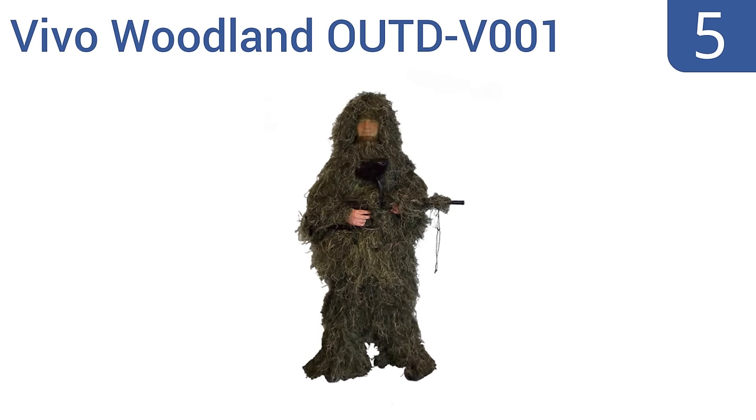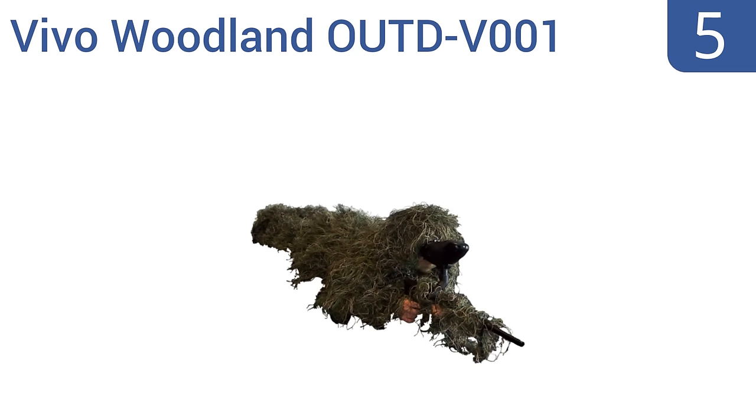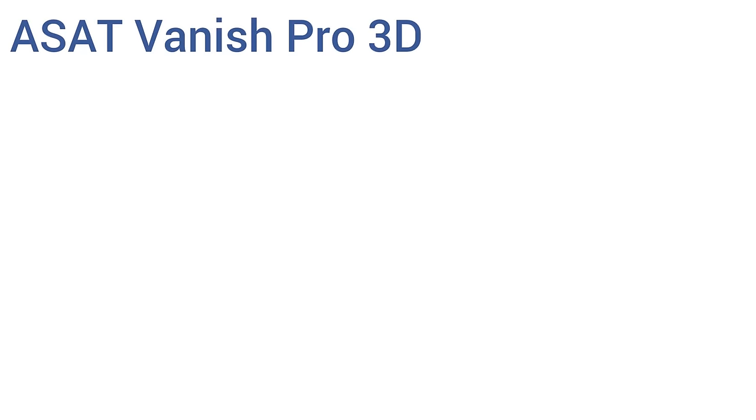Halfway up our list at number five, the Vivo Woodland Outd V001 is a good choice for those not looking to break the bank but who still need a quality suit that will keep them hidden from their prey. It has a 100% polyester lining and 100% polypropylene strings making it super durable. It includes hidden slit pockets and mesh eye and nose openings in the mask, but the strings tend to get caught up on things.